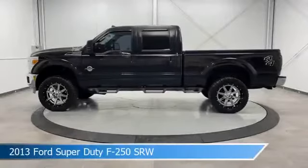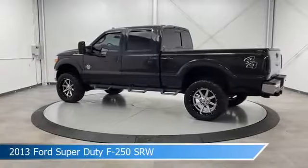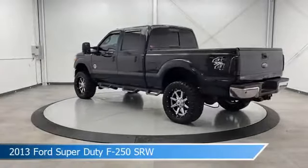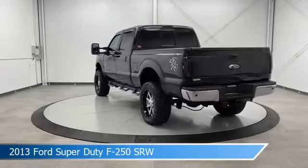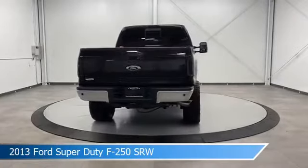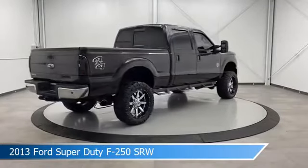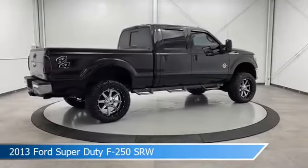Take a look at this 2013 Ford Super Duty F-250 SRW, equipped with a Torque Shift 6-speed automatic with overdrive transmission in tuxedo black metallic. This car comes with some great features including adjustable pedals, leather seats, alloy wheels, anti-lock brakes, and more.